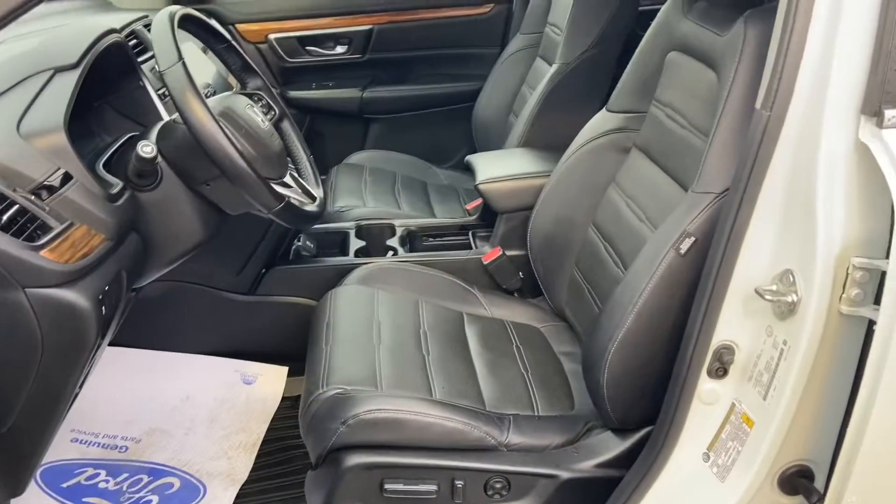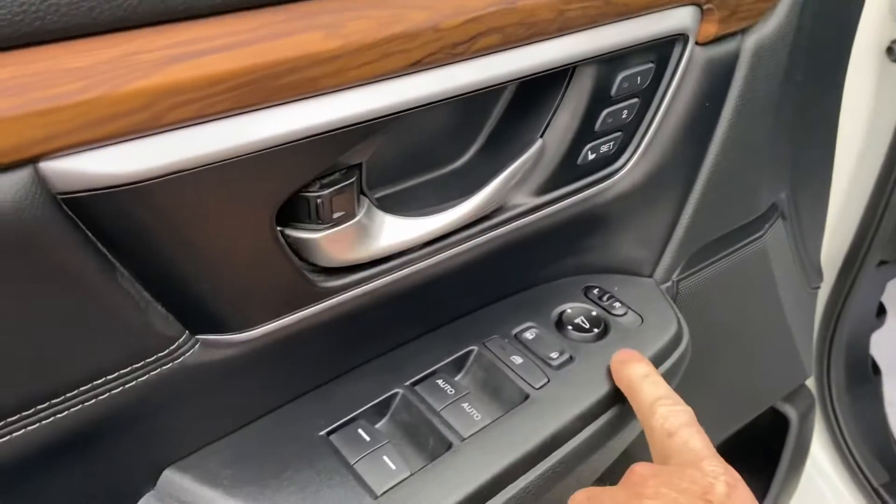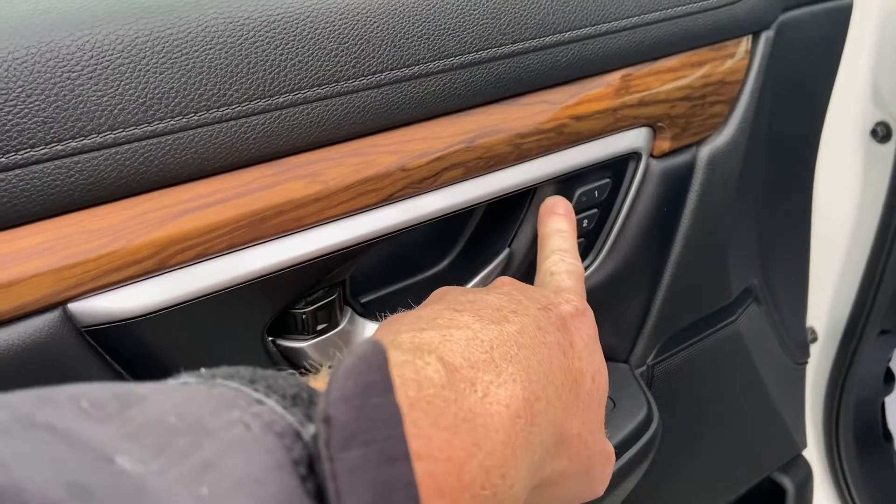And there's the interior — you've got the nice black leather interior. As I mentioned, power mirrors with memory settings for two drivers.